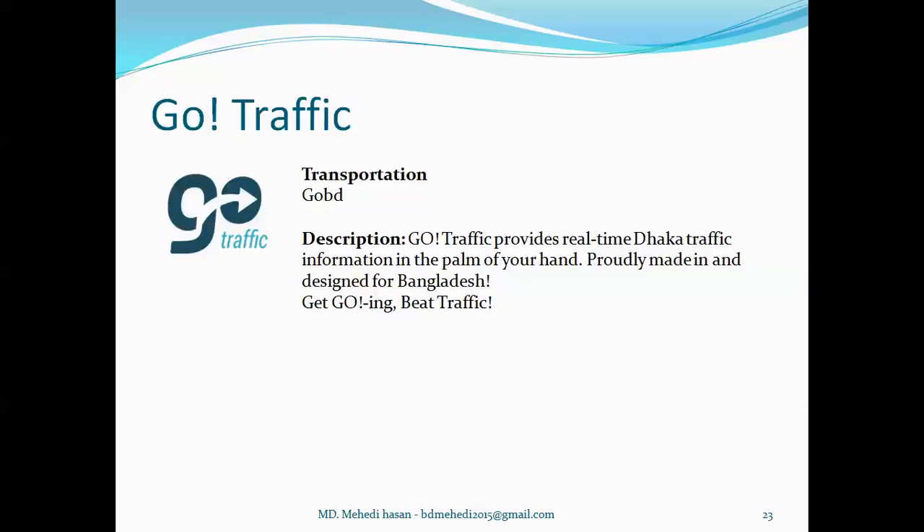Now, Go Traffic is a transport category app developed by GoBD. It provides real-time Dhaka traffic information in the palm of your hand, so if you are in Dhaka or want to go from one place to another, you can search and find information about which roads have heavy traffic and which have less traffic at that time.